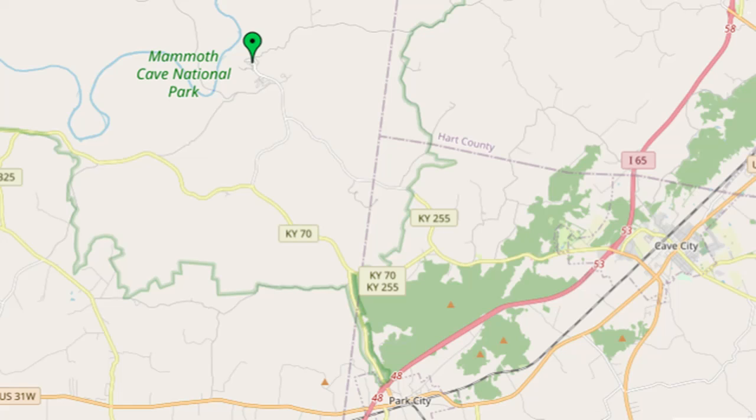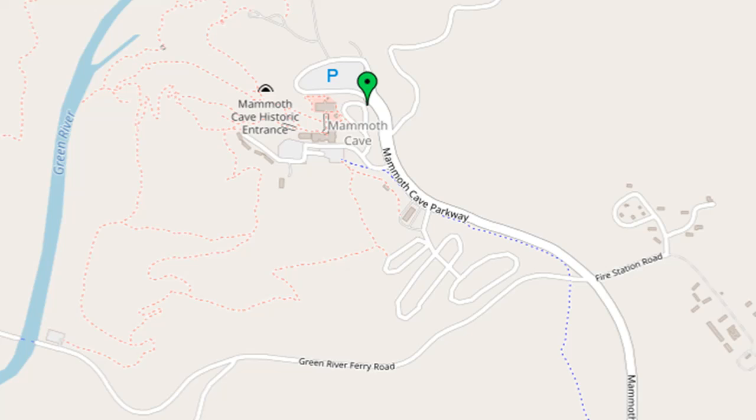To drive to this trailhead in central Kentucky, take I-65 to either exit 53 or exit 48, and then drive west on either Kentucky 70 and/or Kentucky 255 to the Mammoth Cave Visitor Center where this hike begins.